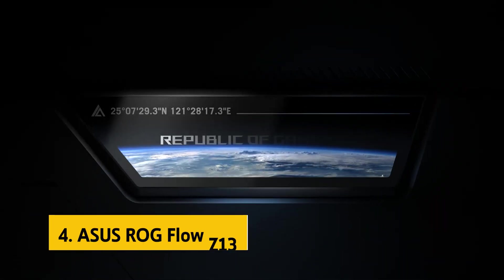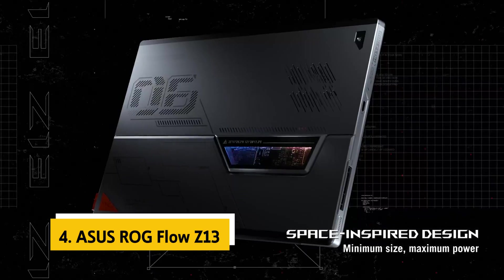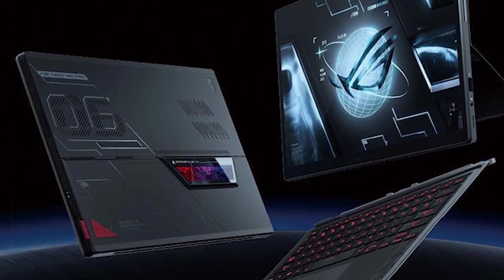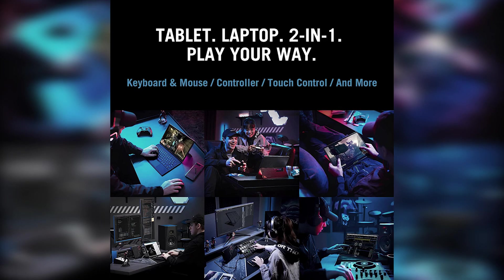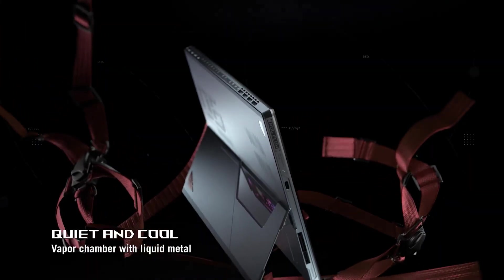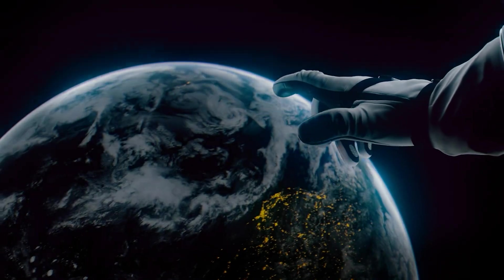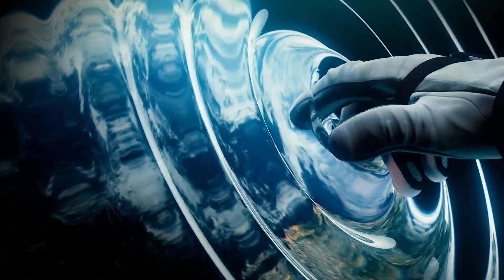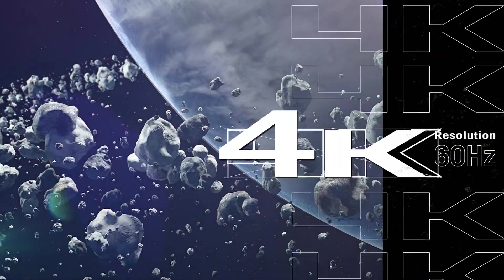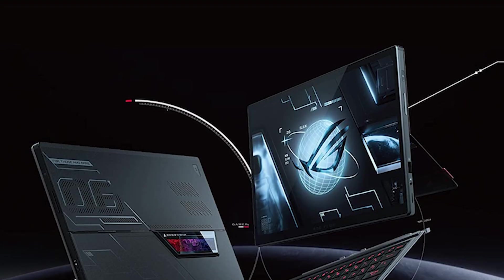Up next in fourth place is the Asus ROG Flow Z13. The ROG Flow Z13 is a gorgeous, powerful, portable gaming machine that packs incredible performance into a handheld package. ROG's Aura Sync lighting peripheral sets this laptop apart, and the built-in stylus makes taking notes on the fly a breeze. You won't find better gaming performance in this form factor at any price, but its high price tag and bulky size are significant drawbacks. The Z13's performance puts it on par with many gaming laptops with much larger screens, but its 13.4-inch 120Hz display makes it better suited for fast-paced action games like first-person shooters or strategy games.